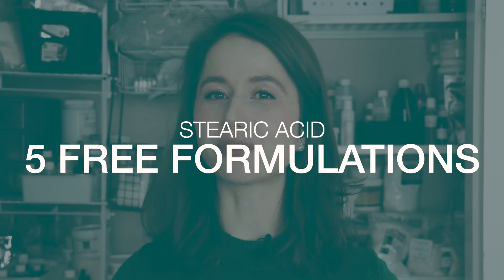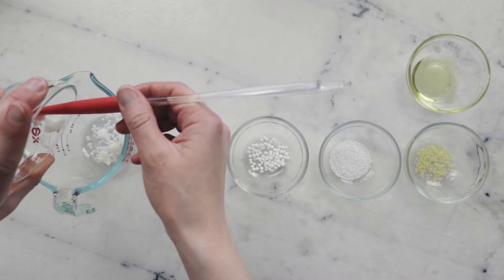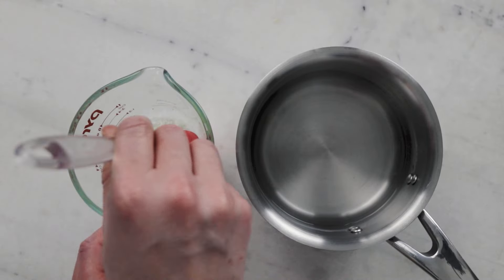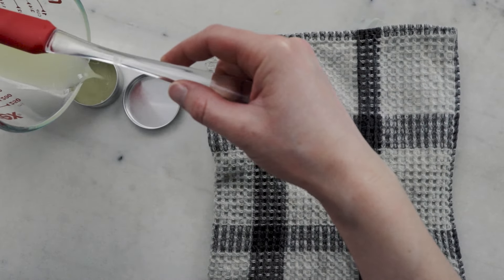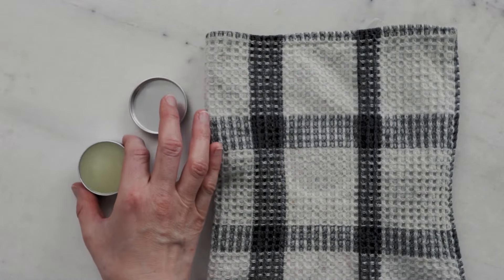Let's wrap up with five free formulations you can make using stearic acid. Formulation number one is my Argan Rose Conditioning Hair Balm — a solid anhydrous leave-in hair conditioner. I chose to thicken it with a blend of stearic acid, cetyl alcohol, and just a wee bit of candelilla wax, which gives the balm a firm consistency making it hard to over-apply. Thanks to the stearic acid and cetyl alcohol, it isn't waxy — which wasn't a desirable characteristic for this hair formulation.